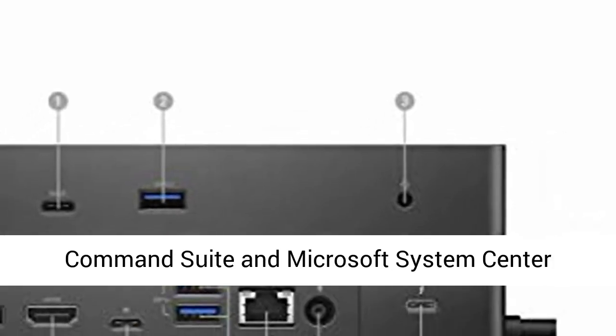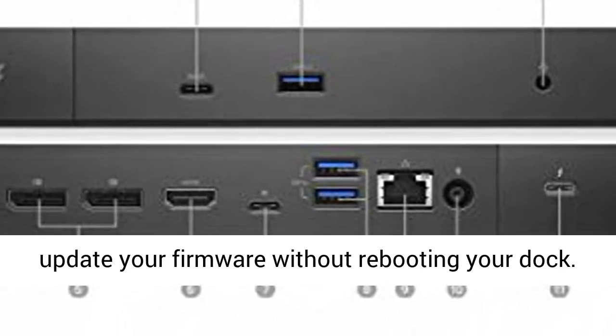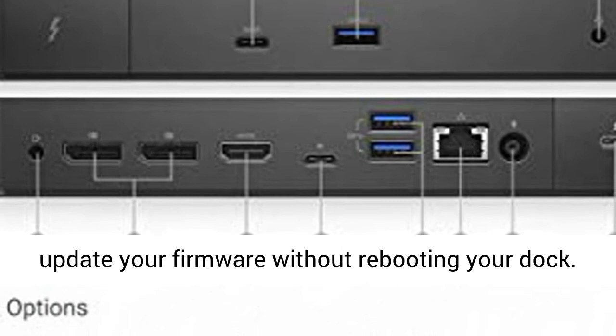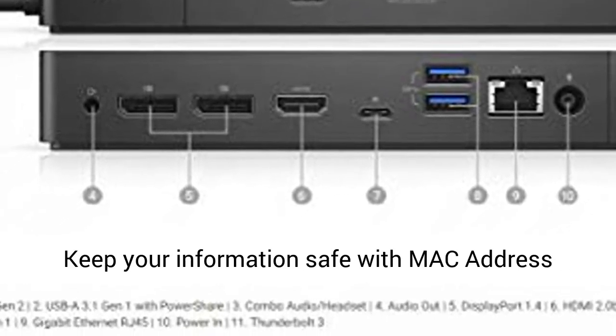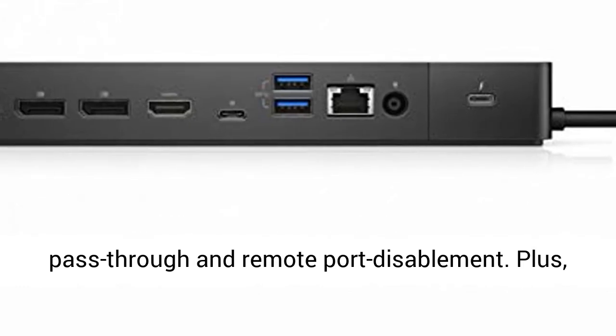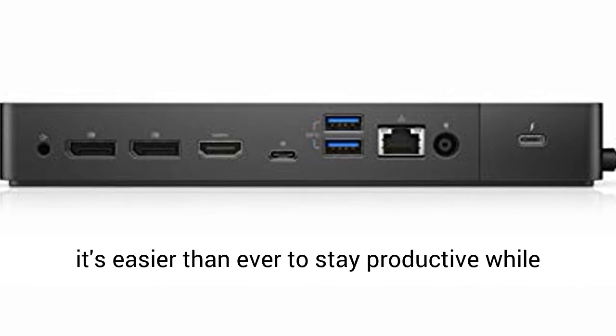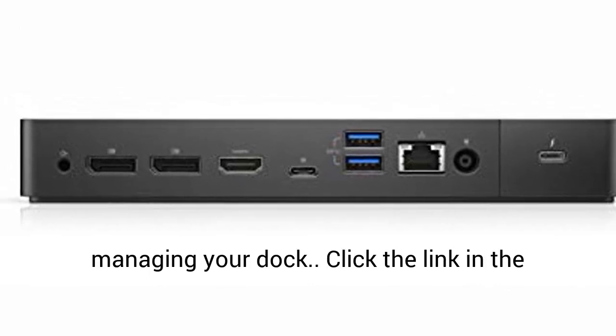Plus, with Dell Client Command Suite and Microsoft System Center Configuration Manager, you can quickly and easily update your firmware without rebooting your dock. Keep your information safe with MAC address pass-through and remote port disablement. Plus, with features like PXE Boot, Wake on LAN, and more, it's easier than ever to stay productive while managing your dock.